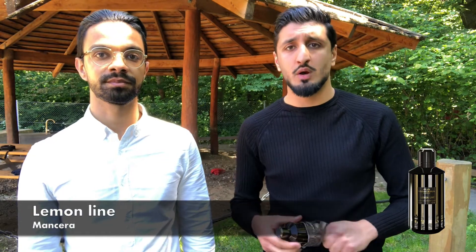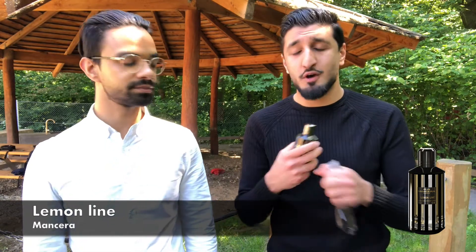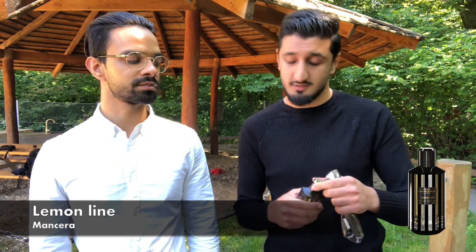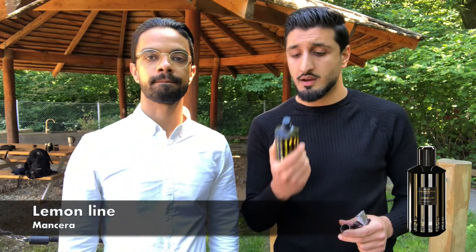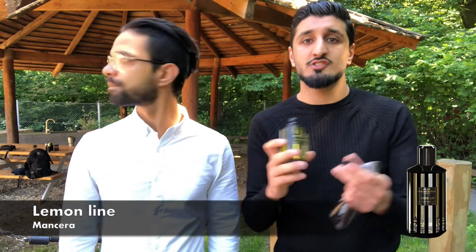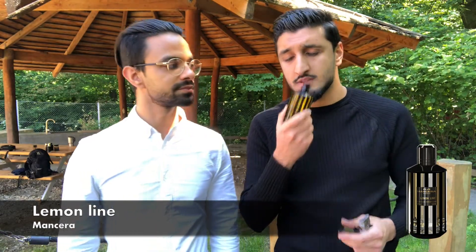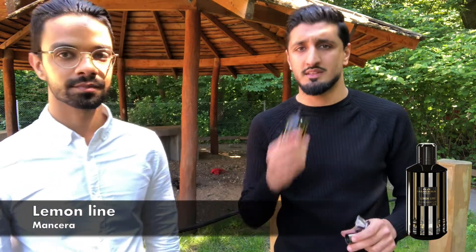We'll start with the honorable mention: it's Mancera's Lemon Line. This is a niche fragrance, and since this is a designer list, that's why we haven't included it in the actual list. But it's so good — it's a perfect thing for the summer. We actually have a full review of it, so check that out. As we've talked about before, this is just lemon, and it's perfect for the summer — that citrusy vibe cuts through the heat and it's amazing.